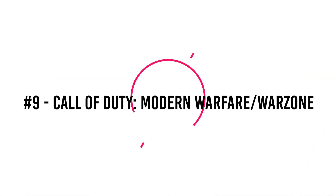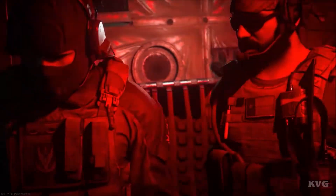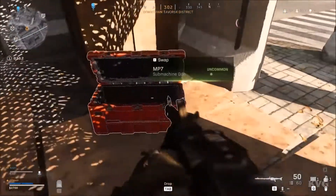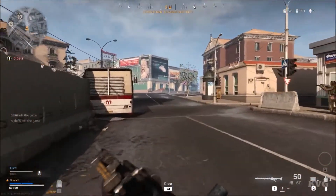Number 9: Call of Duty Modern Warfare and Warzone. Modern Warfare and its free-to-play expansion Warzone are no exception to the Call of Duty series' fantastic gameplay and graphics. Modern Warfare's degree of detail is incredible, right down to how colors are represented in the game. When combined with ray tracing, it adds a level of realism to the game environment that few other games can match.